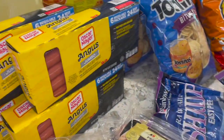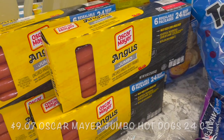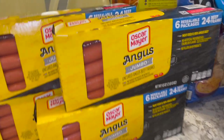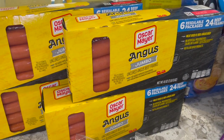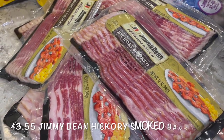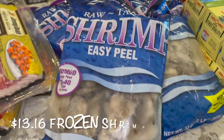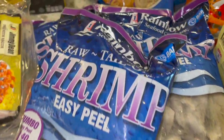I finally grabbed some hot dogs. These are 24 packs — six resealable packages of 100% Angus beef, jumbo uncured Angus beef. They look like regular size to me, maybe slightly bigger. I got four packs of those from the commissary. I also grabbed bacon from the commissary — 12 packs because it seems so much cheaper at about $3 something per pack. I got three bags of shrimp from the commissary at $11.99 each because I want to make some etouffee and some shrimp scampi.